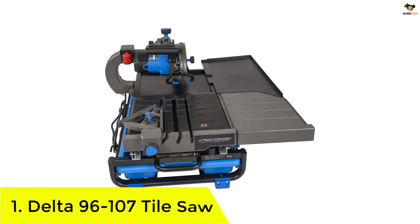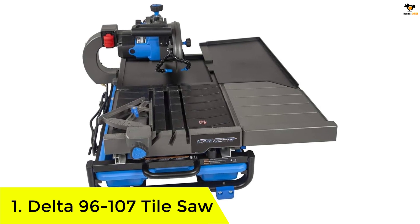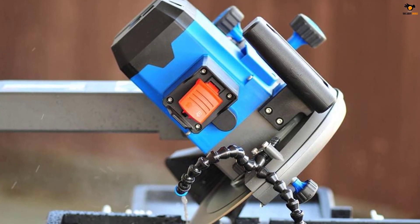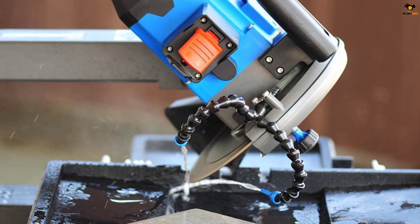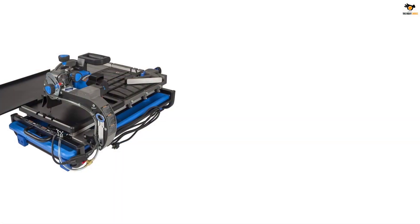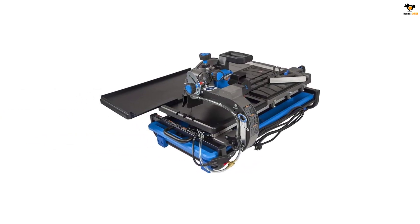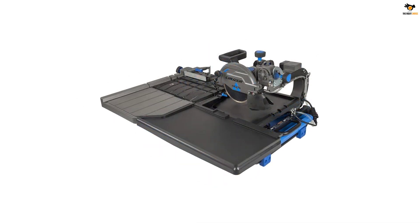Number 1: Delta 96-107 Tile Saw. The Delta 96-107 Tile Saw runs on a powerful 13A motor that can effortlessly cut through tiles and pavers. With a 7-inch diamond cutting wheel, you can cut stones up to 2-3/8 inches thick. The large rip capacity of 24 inches and diagonal cut capacity of 18 inches allows you to complete all your cutting tasks in a short span of time. The rip fence comes with three positive stops at 0 degrees, 22.5 degrees, and 45 degrees. The tile saw also comes with two adjustable water nozzles to direct water on the blade and prevent overheating.